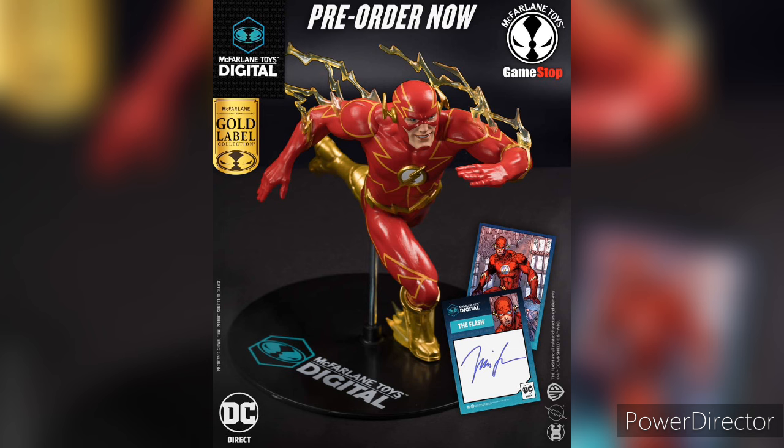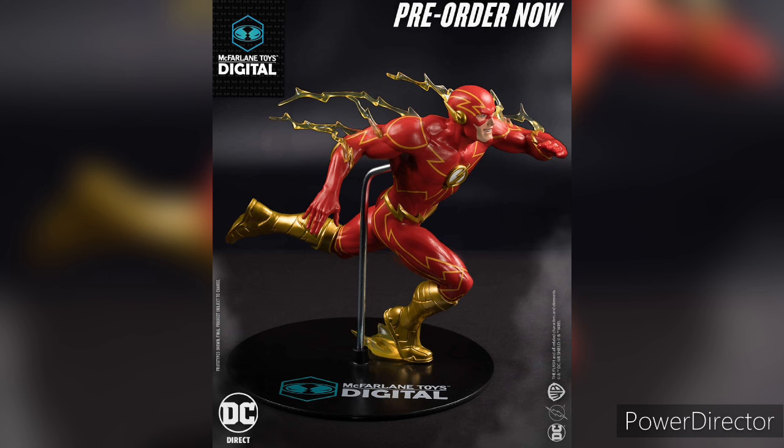Another one also up for pre-order is a GameStop exclusive, because it's going to have the signature of Jim Lee, since these statues are based off Jim Lee's artwork. If you want the signature, you have to go to GameStop to order it. But you can also get the normal version off Amazon, Entertainment Earth, or Big Bad Toy Store — whichever store you want.